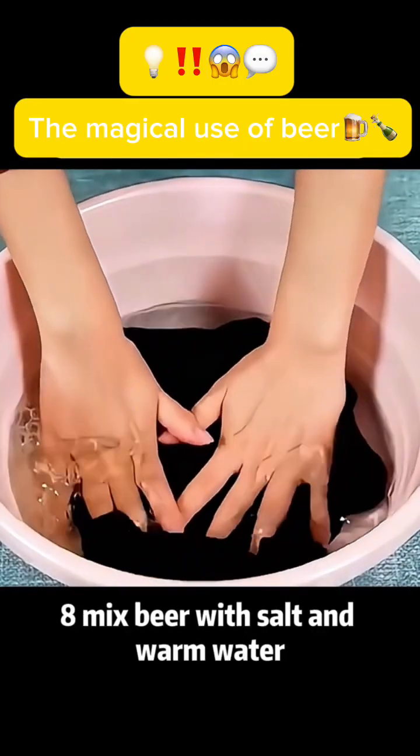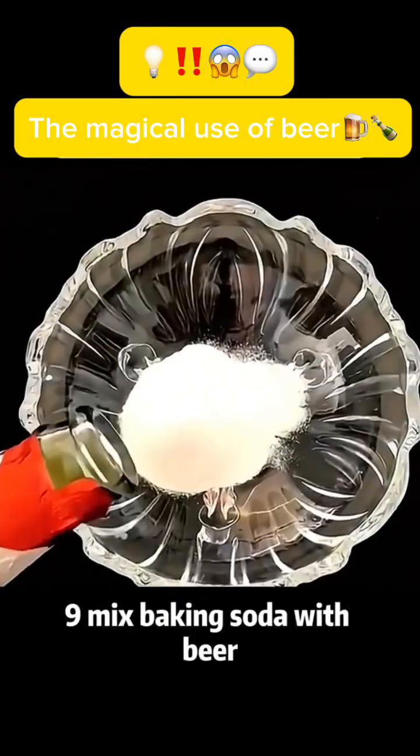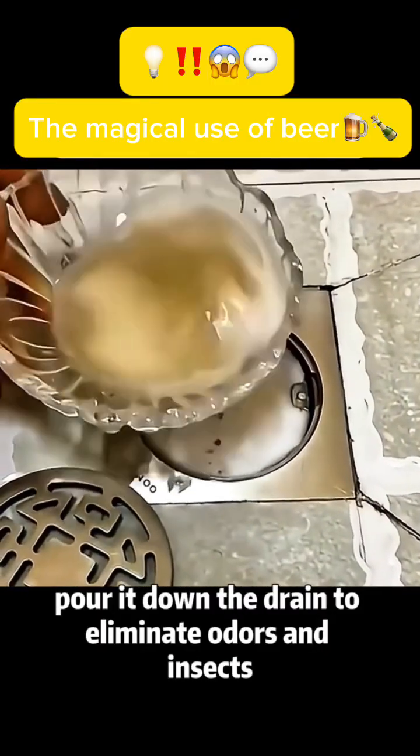Use 8: Mix beer with salt and warm water. Soak clothes in the solution to prevent fading. Use 9: Mix baking soda with beer and pour it down the drain to eliminate odors and insects.